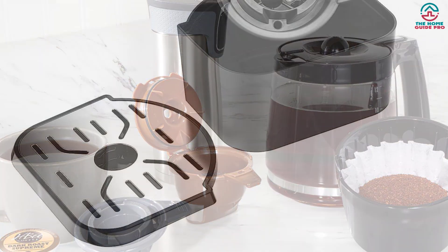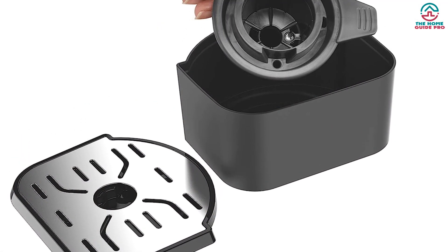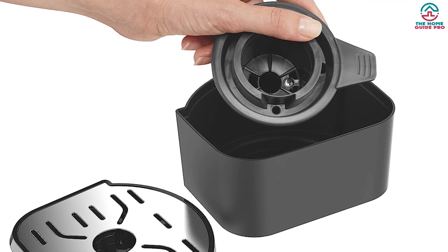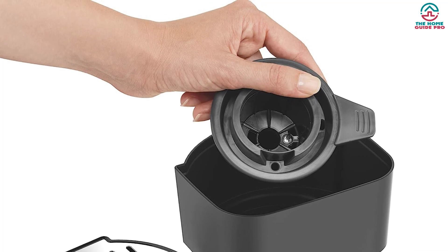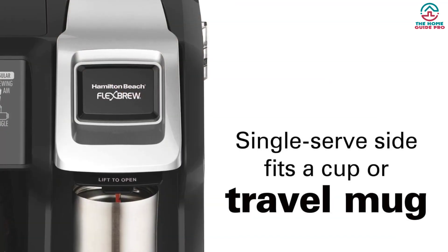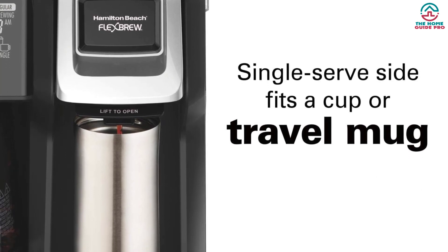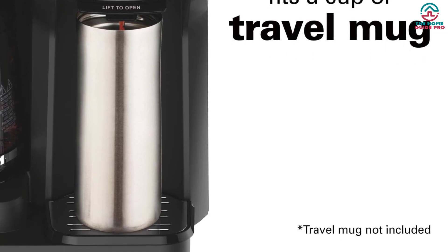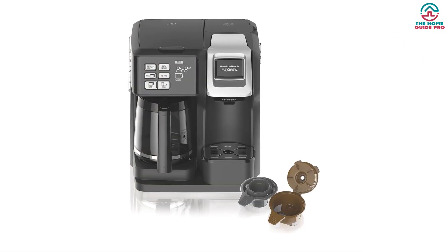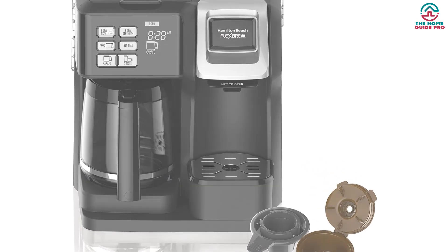The carafe side has a large capacity, making it ideal for larger families or that morning caffeinated need. The pod side makes for a quick and easy way to brew a cup of coffee — simply put the pod in the machine, select your desired strength, and enjoy a fresh cup of joe in under 2 minutes. Enjoy great tasting coffee with something new and fresh on the market today. Thanks for watching and that's all for now — I hope to see you guys in the next video, till next time.